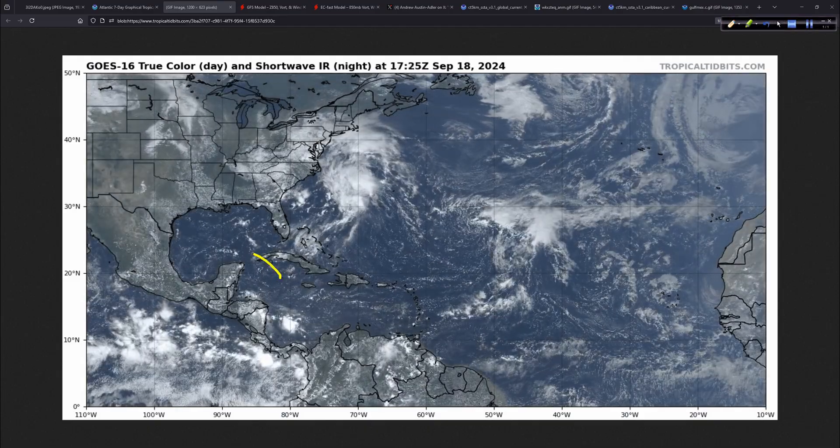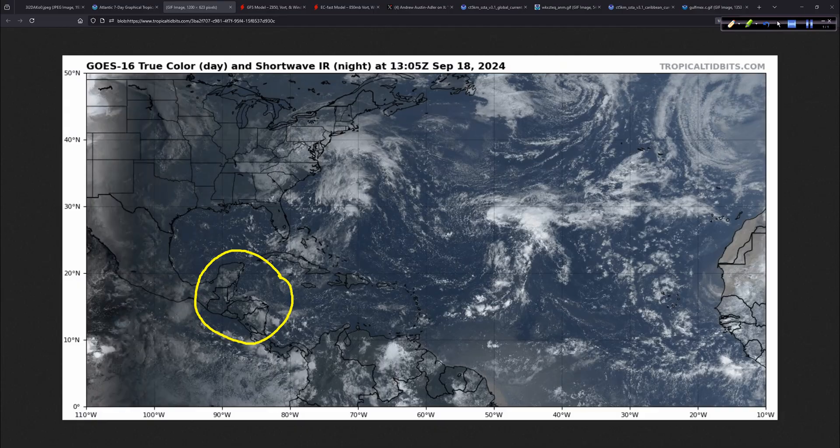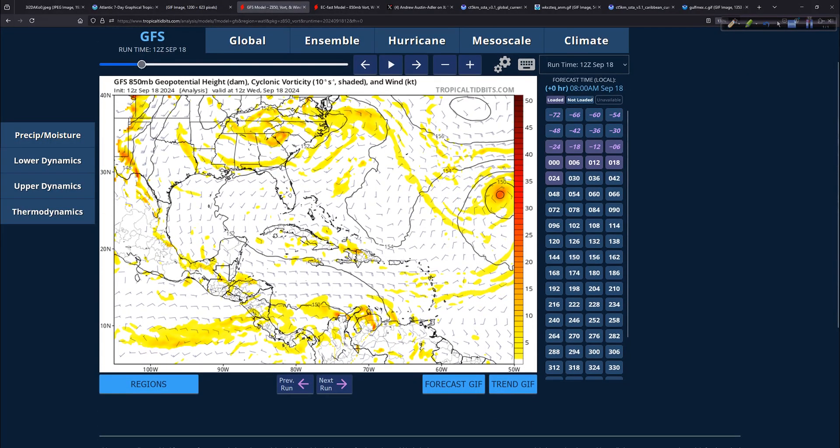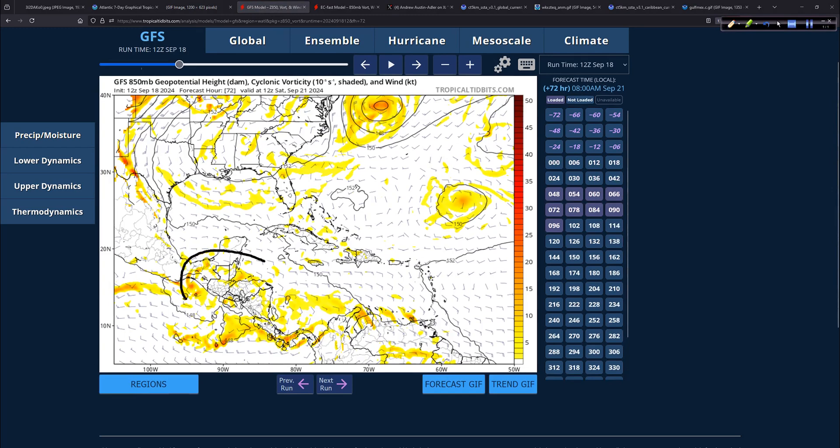We are waiting for that Central American Gyre phenomenon to set up — currently it's not there; that's something evolving over the next few days. We can see this in the modeling: the GFS operational from today's 12Z run shows wind barbs pretty much straight east to west across the Caribbean. But jumping out to 72 hours, there's a different look — more turning in there. You can clearly see the way the wind barbs are going, the beginnings of the CAG starting to set up. Furthermore, there are areas of vorticity, and we just have to wait and see which one, if any, tries to develop and latch on over the very warm water in the Western Caribbean.